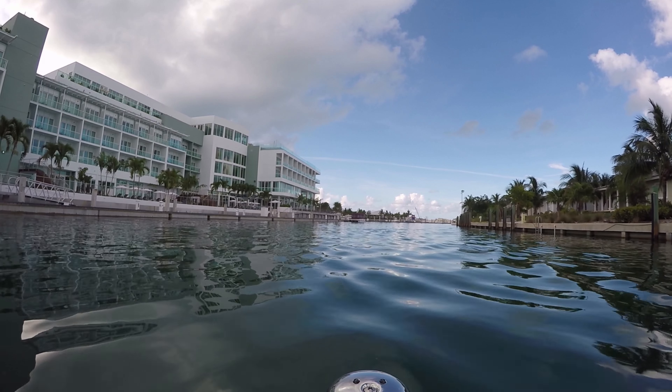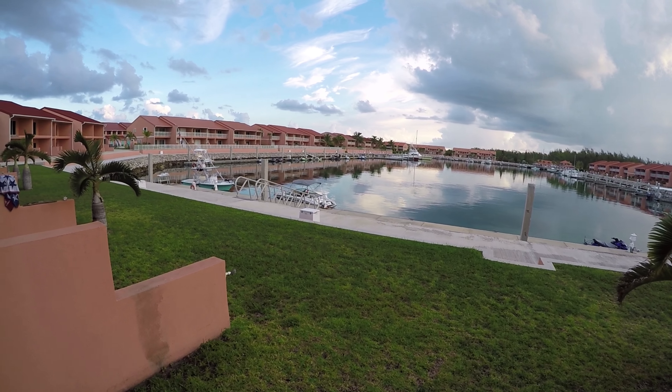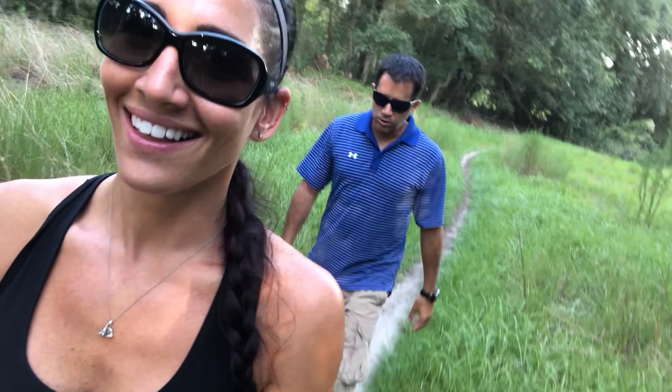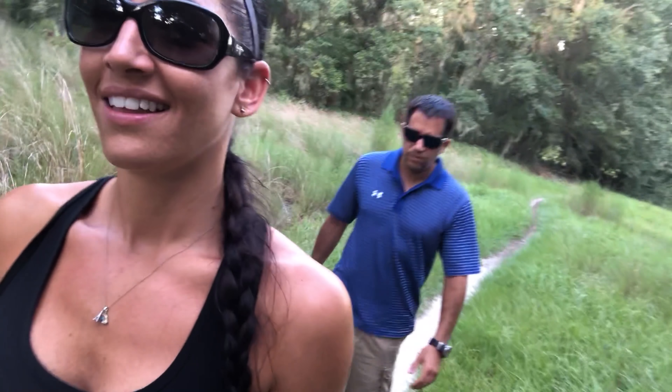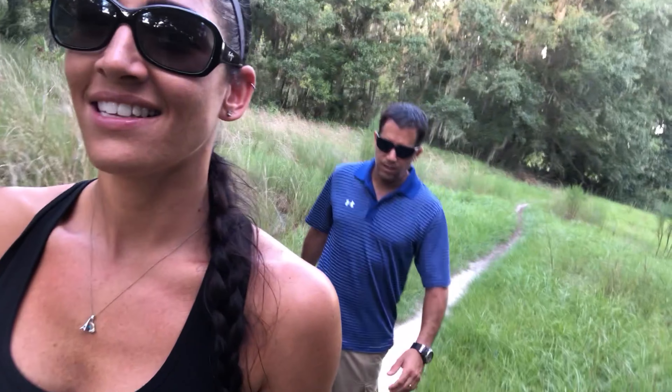We have stayed at the Bimini Sands now for both our trips and we love it there. It's one of the bigger resorts there besides Worlds, but that's expensive. We do Bimini Sands because they have a marina that's right attached to all their lodging and all the condos they have there, and there is a ton, so more than likely you'll get a place to stay, and if you take your boat over you'll get a place to put your boat.